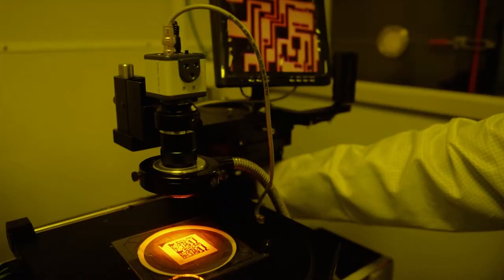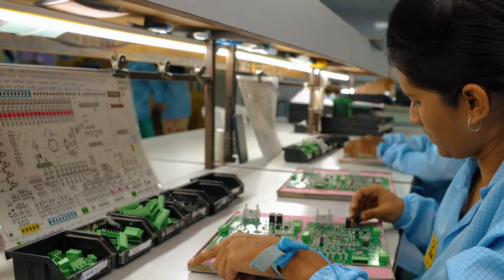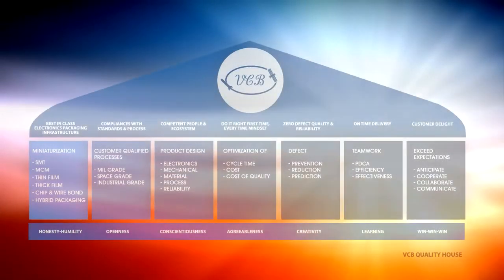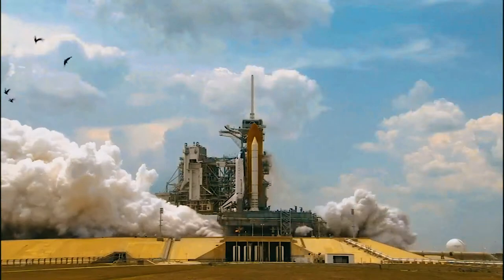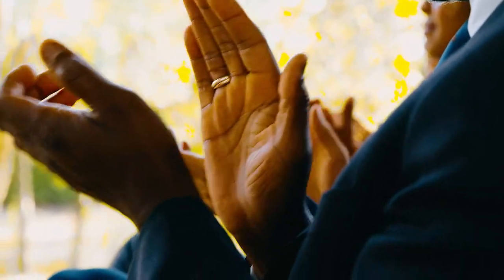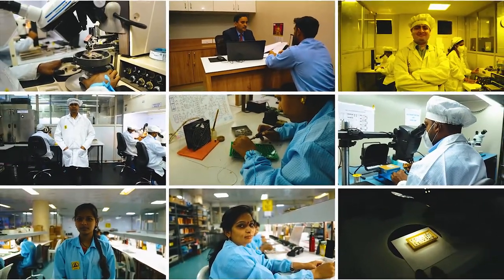The clean room facilities are dedicated to fabrication and testing of space and defense products. Having the best-in-class electronics manufacturing and packaging infrastructure in Pune, VCB is a customer focused organization which always practices to be a competent and a compliant manufacturing partner. We cater to customer needs and delight customers by delivering products which exceed their expectations.